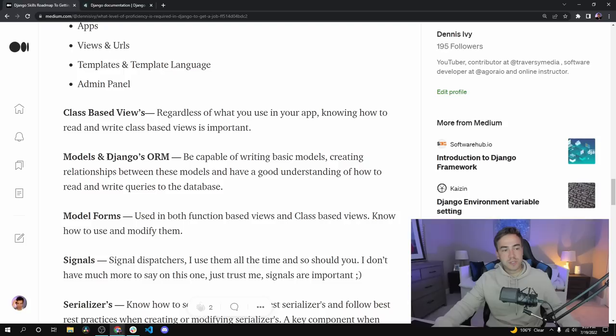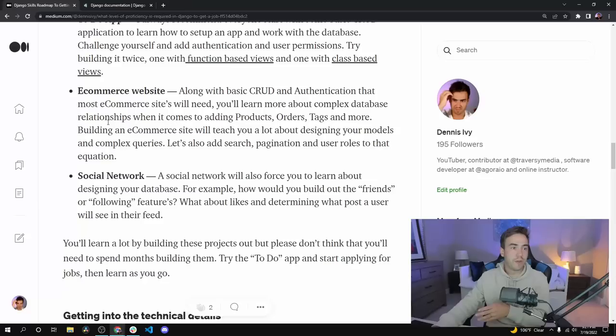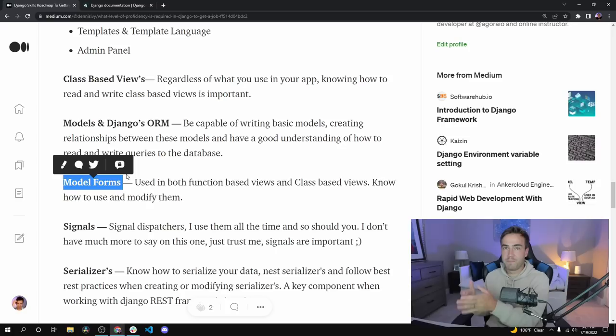Now, models and the Django ORM. Models are your database design — this is how you design relationships and the actual database architecture. You should be able to put together your models and create those relationships, which are all things you'd do in the social network and e-commerce examples. Know how to read from and write to the database using the built-in ORM. Also, model forms are an amazing tool — even if you're using class-based views, you'll usually use some form of model form, so make sure you understand them.